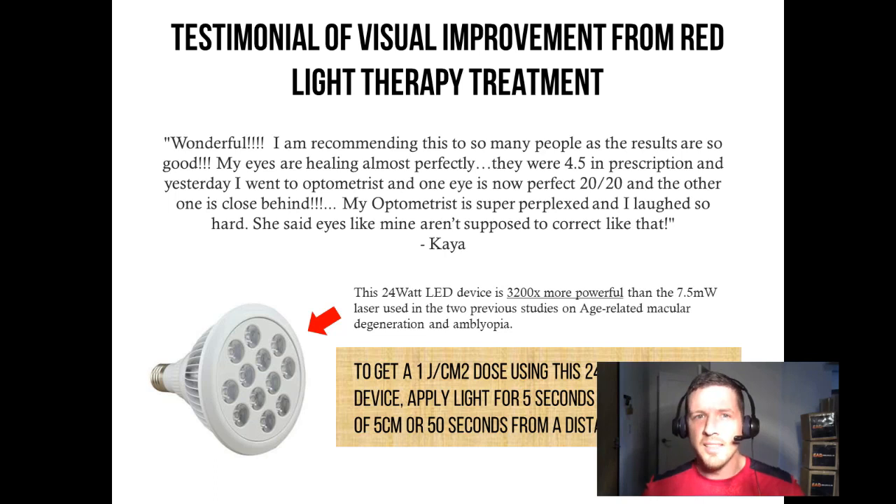I asked her how things were going. She said: 'I am recommending this to so many people as the results are so good. My eyes are healing almost perfectly. They were 4.5 in prescription, and yesterday I went to the optometrist and one eye is now perfect 20/20 and the other one is close behind. My optometrist is super perplexed and I laughed so hard. She said eyes like mine aren't supposed to correct like that.'